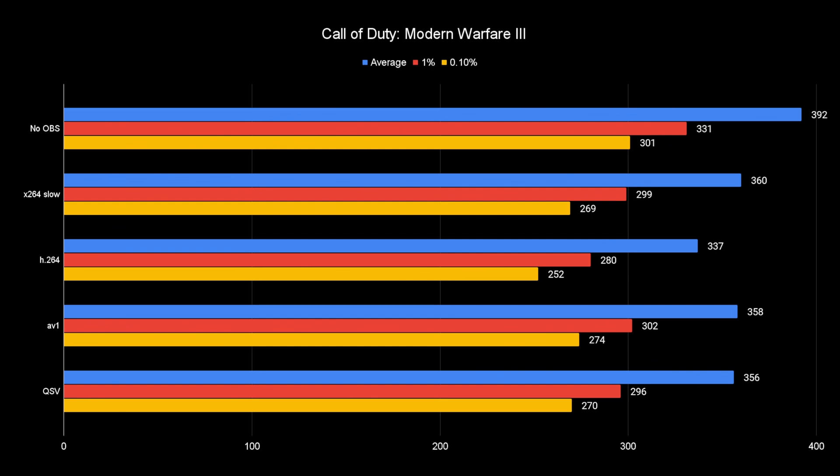Now let's look at FPS benchmarks, starting with Call of Duty Modern Warfare 3. This benchmark is very GPU-heavy — even a 4090 is GPU-bound, which is honestly insane; we need a 5090 soon. You're getting about 390 FPS in the averages, 330 in the lows, and 301 in the 0.1%. What comes closest to the lows is AV1. AV1 is a bit different than H.264 in how it encodes, taking a little less strain off the GPU itself, which is why it performs best in this scenario. Next up is x264 slow and Quick Sync, which also run well.